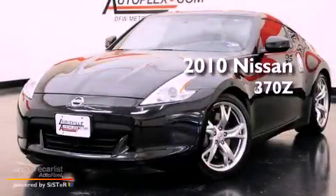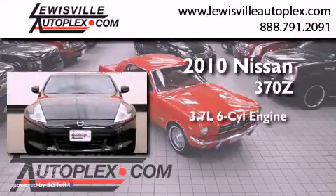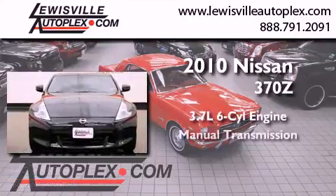This is a 2010 Nissan 370Z. It features a 3.7-liter six-cylinder engine and a manual transmission.